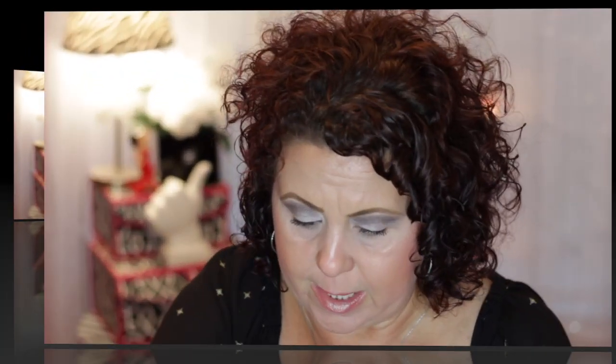I have a beauty sponge from Real Techniques — this is my favorite beauty sponge. I like these better than I do the Beauty Blenders. It does look really gross though. The only thing about those is they get kind of worn out pretty quickly.